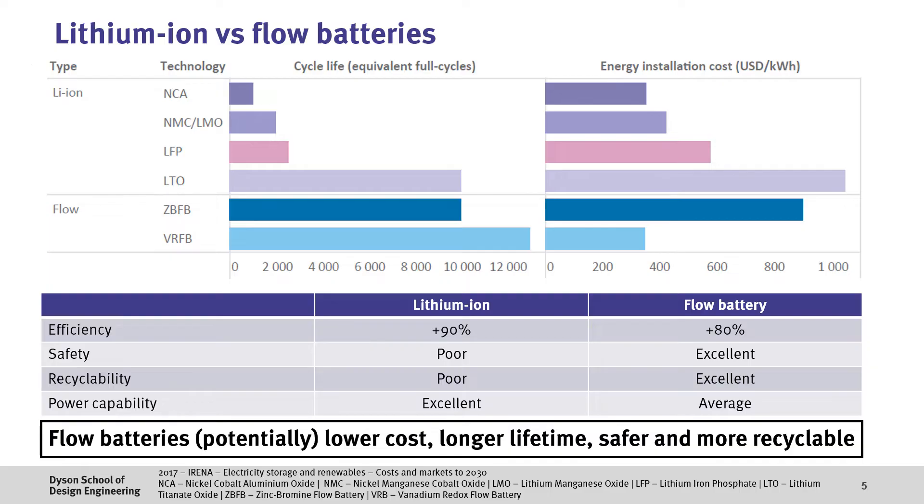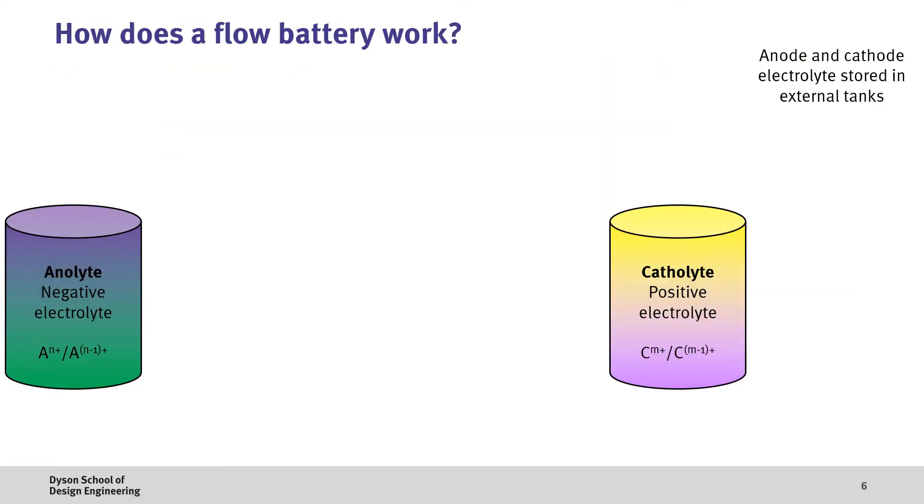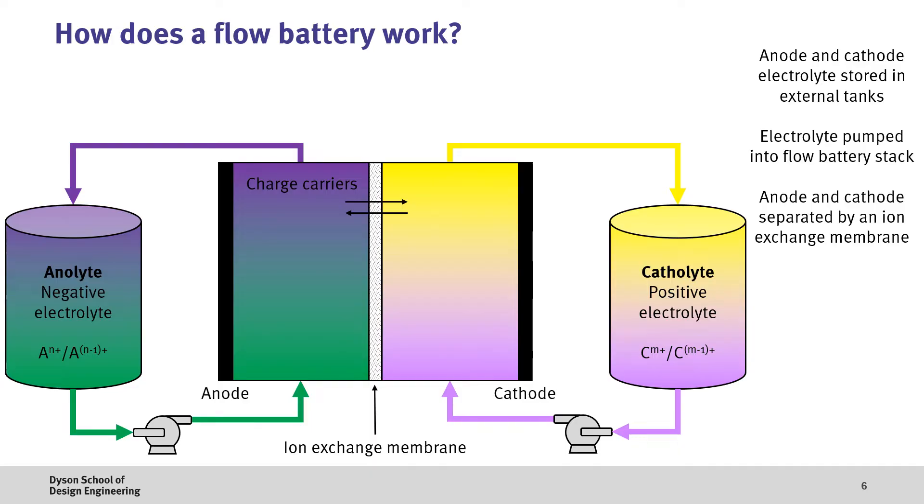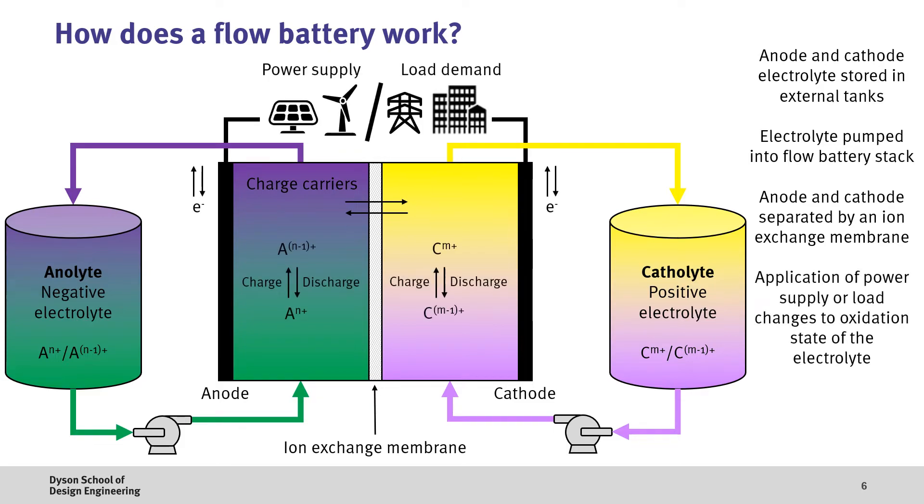Therefore, it's fair to say that flow batteries have the potential to be lower cost, longer lifetime, safer and more recyclable than lithium-ion batteries. Let's dive a bit deeper into what's actually going on inside of a flow battery. We start off by having our electrolytes in two external tanks, which we call the anolyte for the negative electrolyte and the catholyte for the positive electrolyte — this is what stores the energy. To put in energy or take it out, we have to pump this electrolyte into a flow battery stack, which has an anode compartment for the anolyte and a cathode compartment for the catholyte. These two fluids are separated by an ion exchange membrane, which allows charge carriers to move between the two electrolytes but restricts mixing. Power can then either be applied or extracted from the flow battery by changing the oxidation state of the electrolyte fluids — this is where we add or remove electrons from the electrolyte.